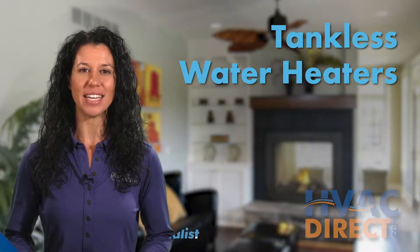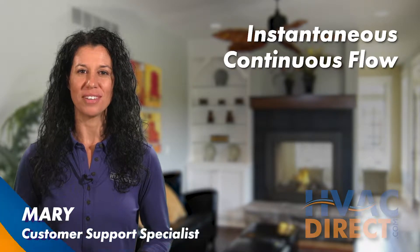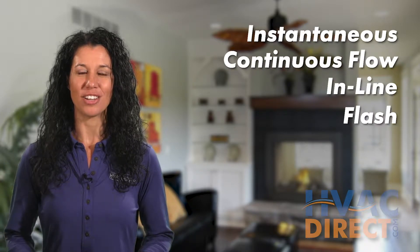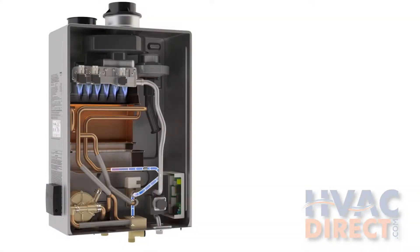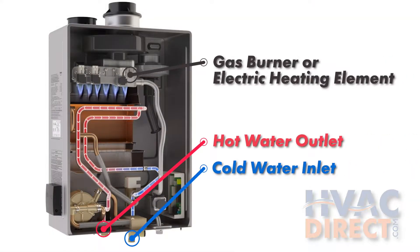Tankless water heaters have many names: instantaneous, continuous flow, inline, flash, on-demand, or instant-on. All of them describe a heater that instantly heats water as it flows through the device and does not retain water internally, thus no need for a tank for water storage.